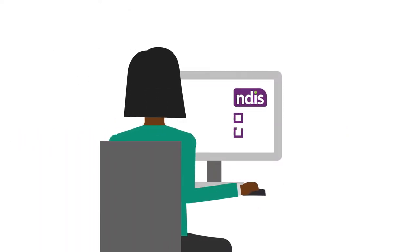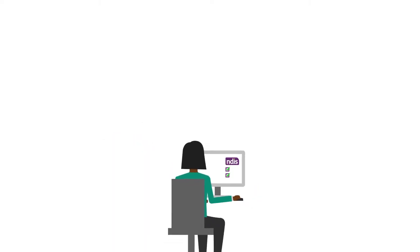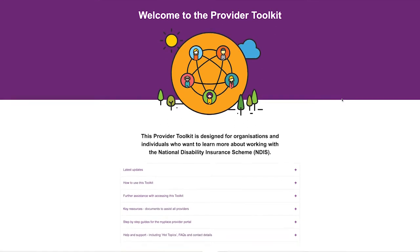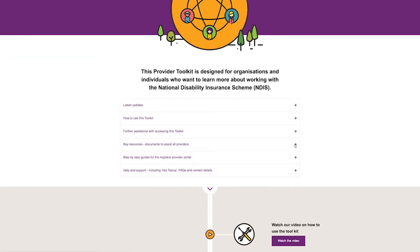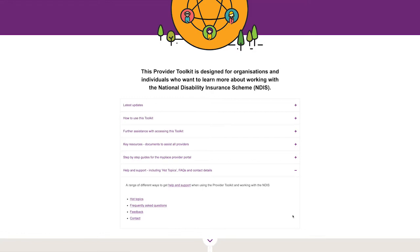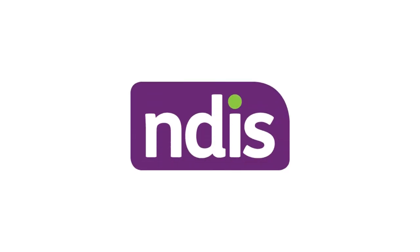While you have to put in a bit of work before you can register, when you register as an NDIS provider, a whole new world of opportunities to connect with NDIS participants will open up for you and your organisation. Remember that you can refer to the key resources and help and support sections for more information at any time. Wherever you are in the provider pathway, we hope this toolkit helps you understand the NDIS better and what you have to do to make it a success.